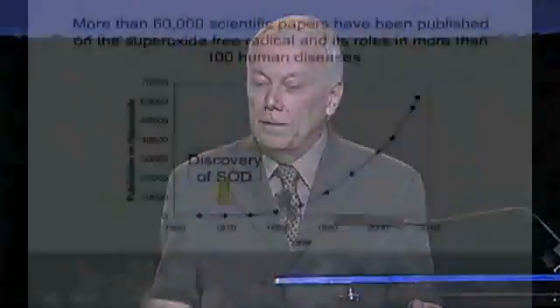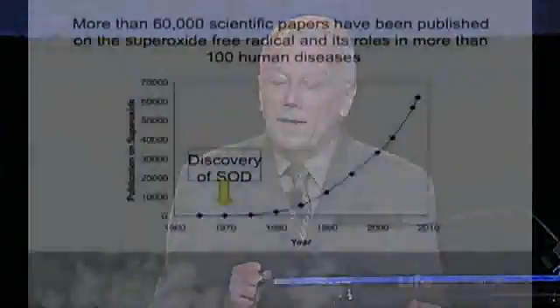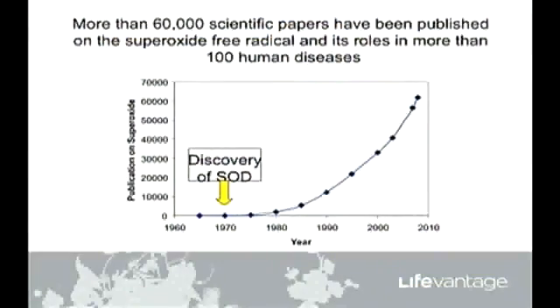It does some really remarkable things. In this 40-year period, more than 60,000 scientific papers have been published — probably more than half a million pages of published studies — showing the various roles of superoxide in more than 100 human diseases, some say 200. And you can see that Protandim entered this picture in the year 2005.